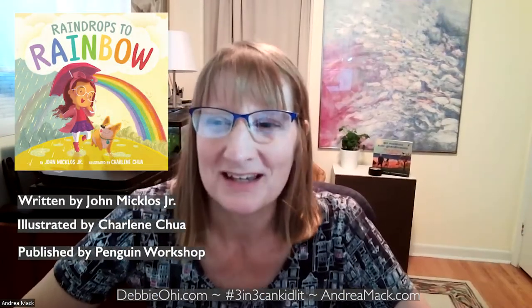Our third pick today is Raindrops to Rainbow, written by John Miklos Jr. and illustrated by Canadian artist Charlene Chua, published by Penguin Workshop. With this story as inspiration, young students can go on colour hunts around the classroom and use their findings to create a giant rainbow collage. Also, a great story to get kids listening for rhymes or talking about their feelings. See my blog for more ideas.